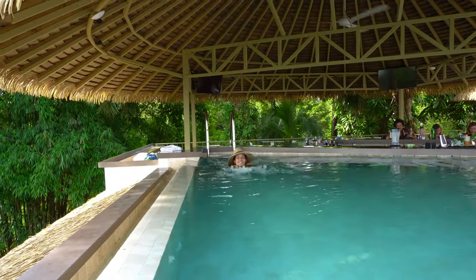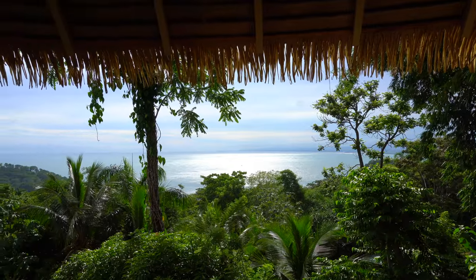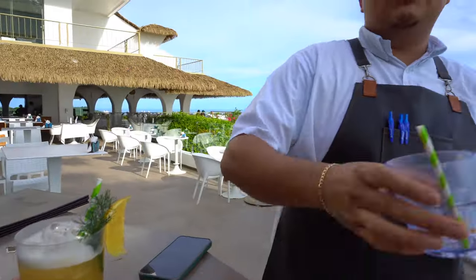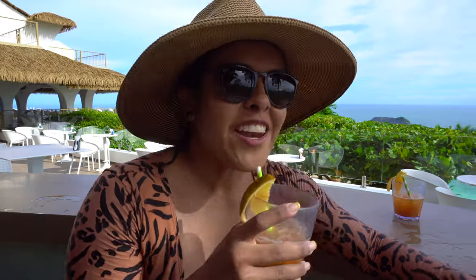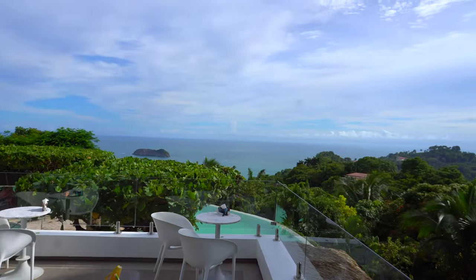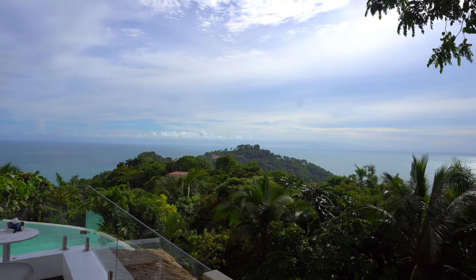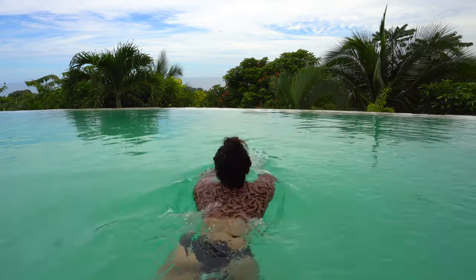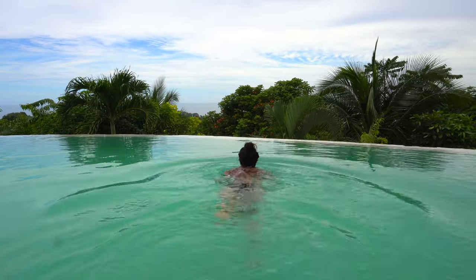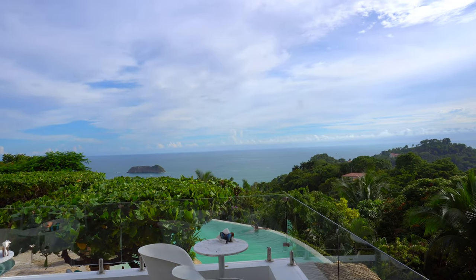We are literally in the best pool we could have ever imagined in Costa Rica. There's a bar right next to us, we have our complimentary drinks with a shot of rum added, and our view is just breathtaking. Yesterday it was foggy, gloomy, and rainy, but today the sun is shining down on us — thank you Costa Rica for blessing us with this awesome weather to end our epic summer trip.